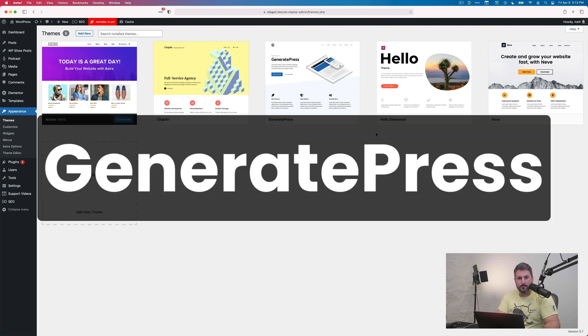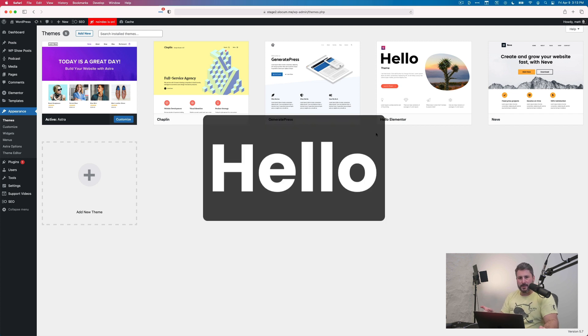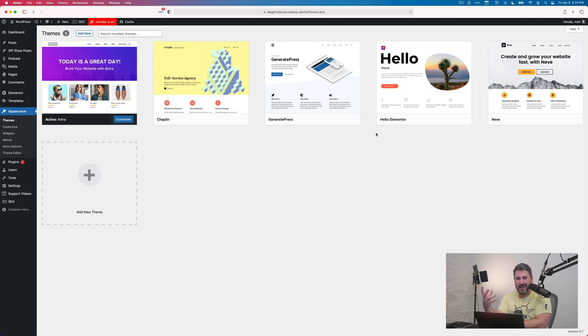Number three, GeneratePress — another very popular theme in the WordPress space. You can use it for free or get their premium version. Then there's Hello from Elementor, which you'll really need to use with Elementor to harness its power. And lastly, the Neve theme by Theme Isles — the free version works fantastically, and premium versions add extra designs and options. You really can't go wrong.